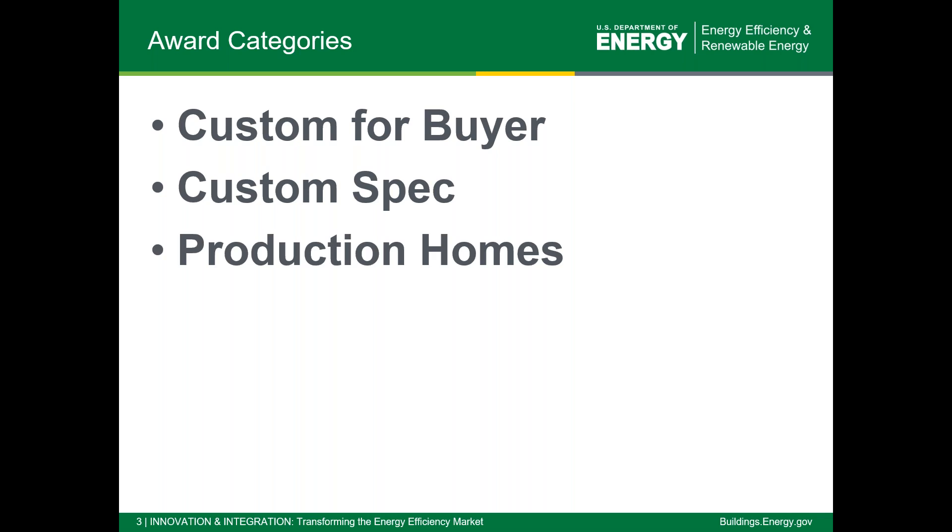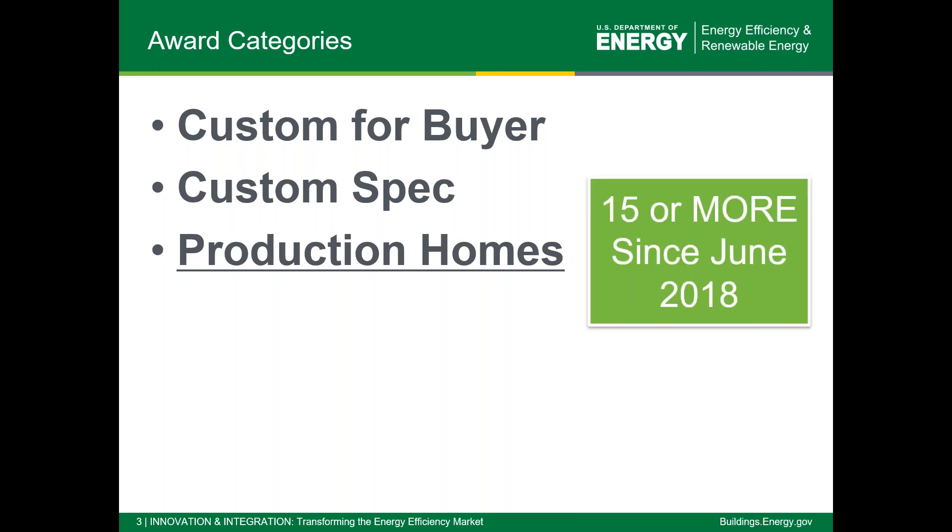The next category is production homes, for builders doing the same plan in multiple different locations at production scale. We do have a limit on this category — a builder has to have built and certified at least 15 Zero Energy Ready Homes since June of 2018. This is an increase from last year; our minimum used to be four. But we have quite a number of builders building at production scale now, so we feel comfortable raising the bar a little bit.